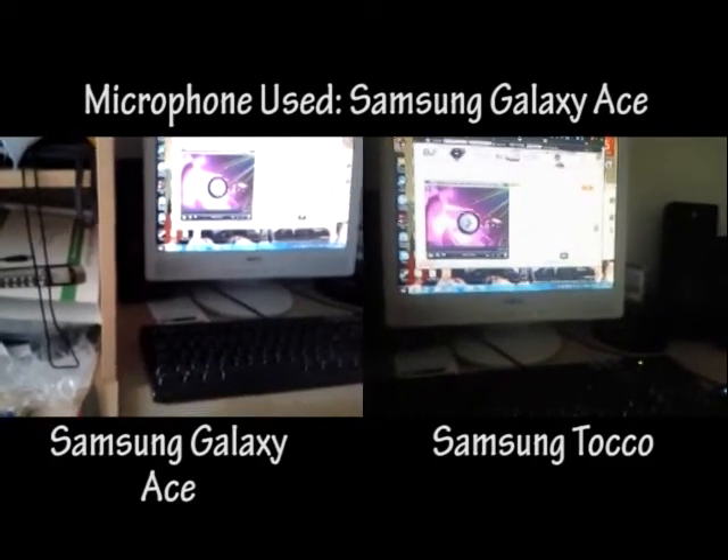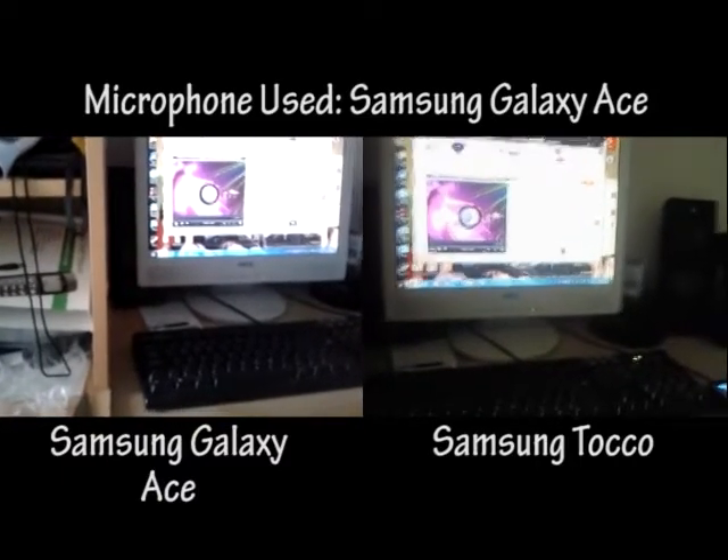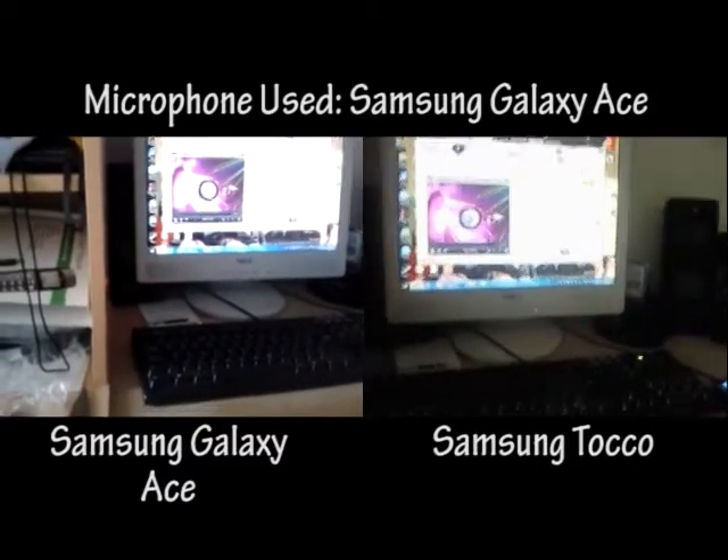Both phones have a 5-megapixel camera with flash and autofocus. So until the next video — Geek Out!